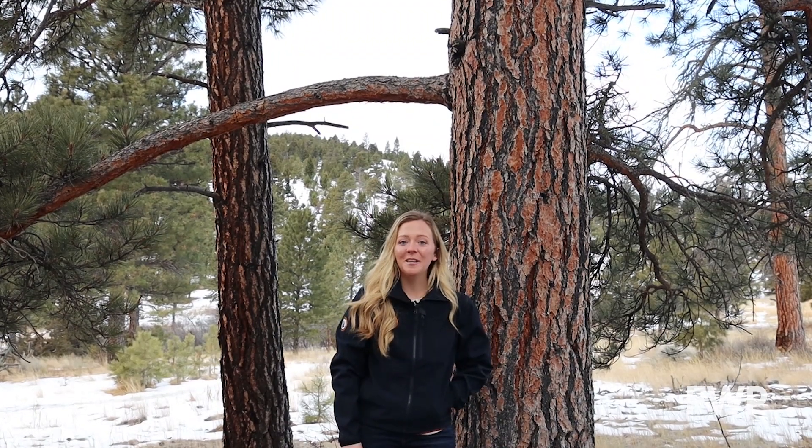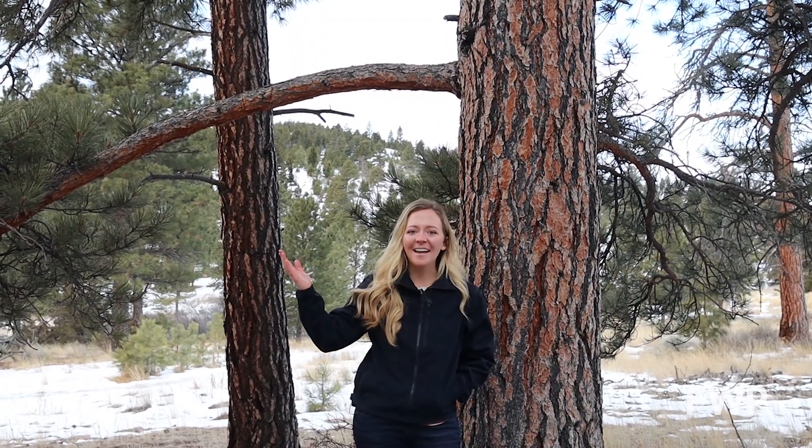Welcome back to another Wildlife Wednesday. Today we're talking about a tree that all Montanans should be familiar with — our state tree, the Ponderosa Pine.